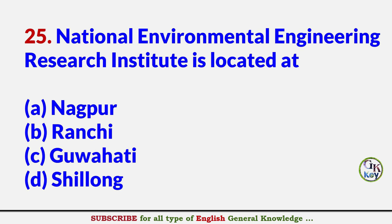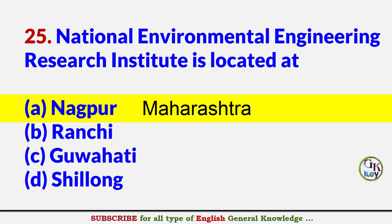National Environment Engineering Research Institute is located at? Answer A: Nagpur, Maharashtra.